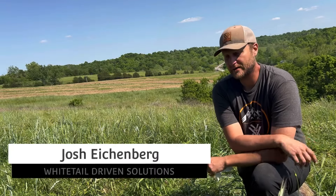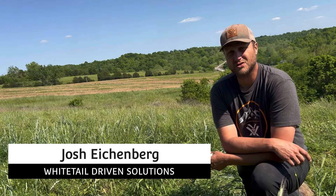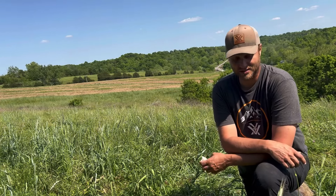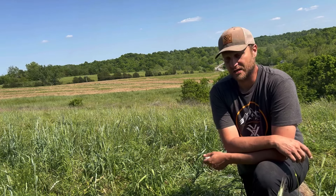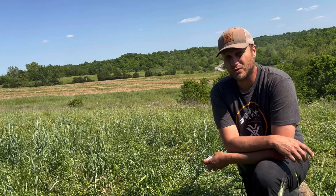Hey guys, welcome back to the channel. Hope everybody's having a good Mother's Day weekend. We are here on the farm in central Kentucky. Apologies for the allergies — it's been kind of rough the last couple of days. What we're going to talk about today is my most-viewed video topic of the year: rye, the importance of rye, and why rye for whitetails.